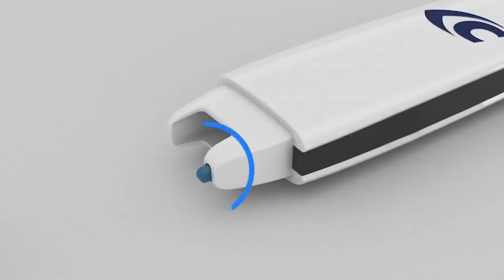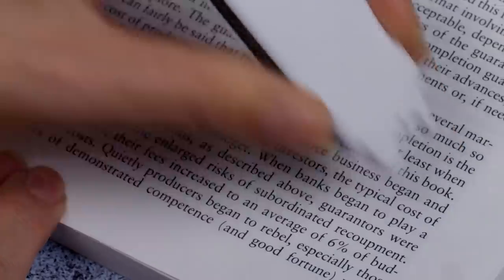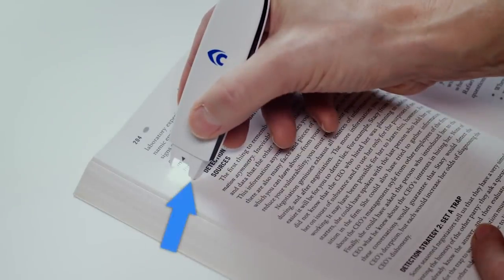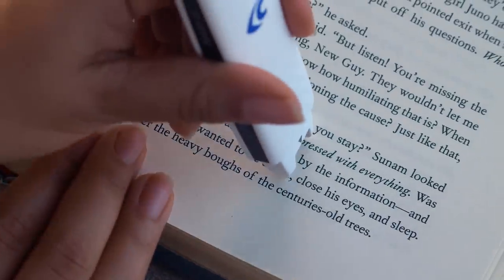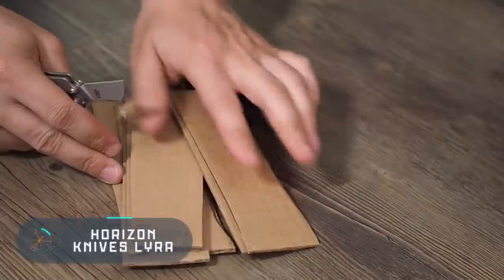You can significantly improve your life by reading, working, studying, and performing different tasks much faster with the cPen Connect. For example, you can copy a phone number or other information and share it. When learning a new language, simply scan a word you don't know and the translation will appear on your smartphone screen. It also works for pronunciation — just scan a word and hear the correct pronunciation in your headphones.